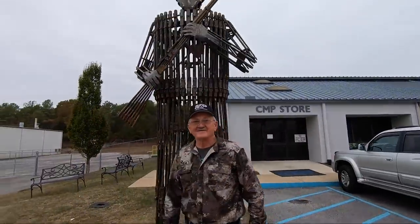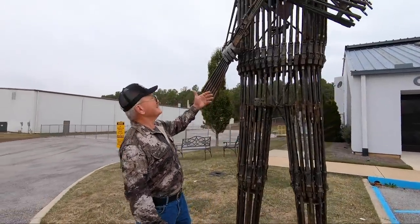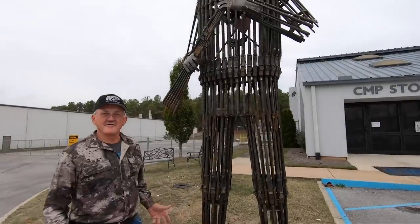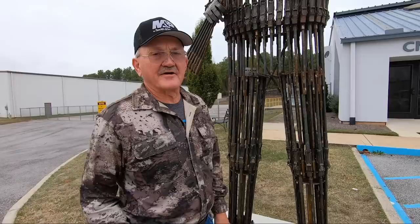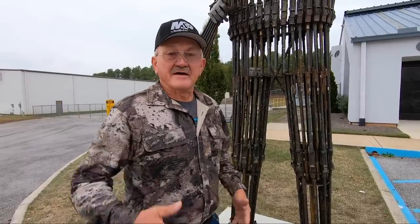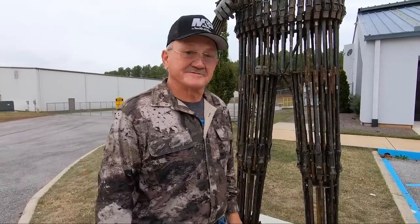Hey guys, we're at the CMP here in Addison, Alabama. As you can see, this is the M1 Garand guy, made out of M1 Garand barrels and receivers — so you know you're in the right place. Let's go see what they've got. I heard they got 80,000 Filipino rifles to refurb and sell. CMP is a nonprofit — all that they make goes into ranges and shooting education. Let's go see if we can give them a few bucks.